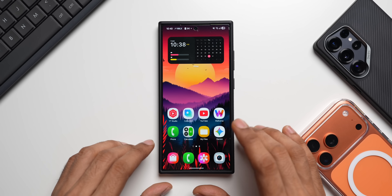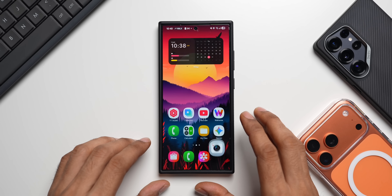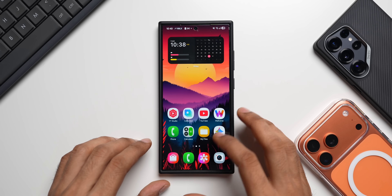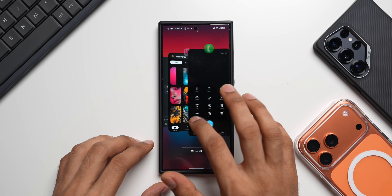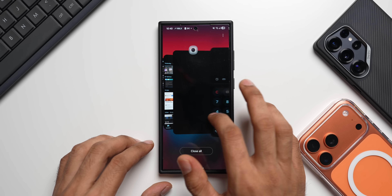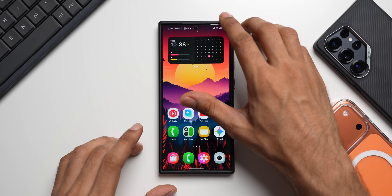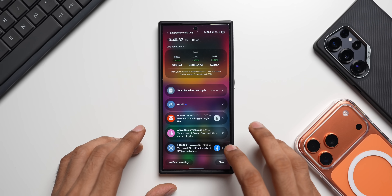Let's open a few applications and see how the phone is performing — Gallery, Camera, Calculator, My Files, Gemini, Walvers, and Phone. Let's go to Recents. The animation is perfect, it's smooth, no issues at all. Let's close a couple of applications and then open the Quick Panel to check for any stutter — no stutter at all. Let's also go to the notification panel.